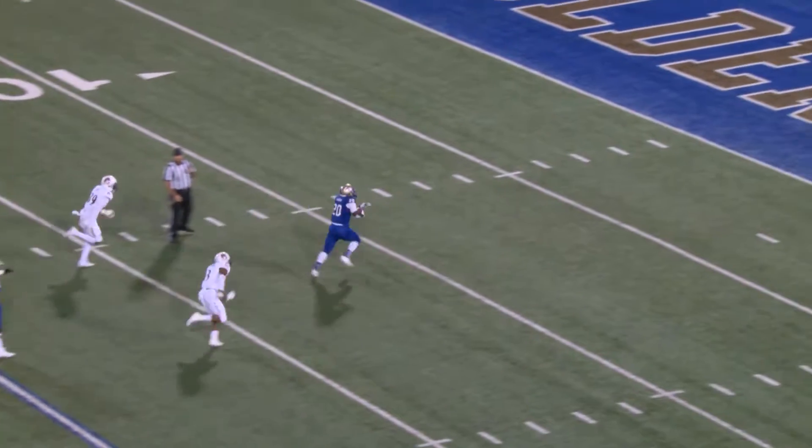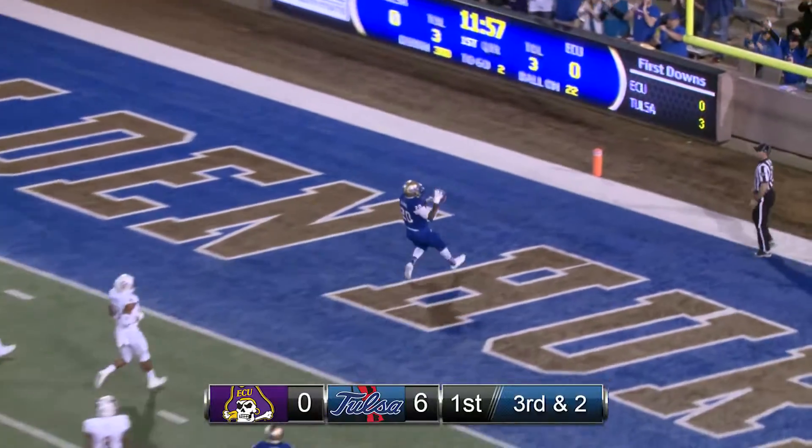Here's a handoff up the middle. First down, Flanders breaks a tackle — 15, 10, 5. Touchdown, Tulsa!